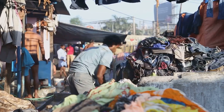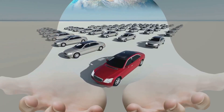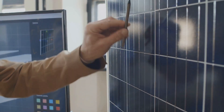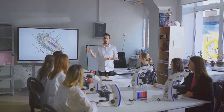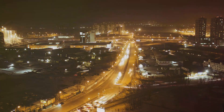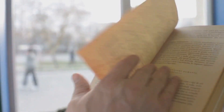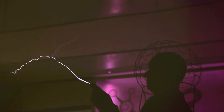And there you have it: 10 examples of physics in daily life. From gravity to momentum, sound waves to energy conversion — next time you experience these phenomena, you'll know the science behind them. Physics is all around us, shaping our world in fascinating ways. So keep your eyes peeled and your mind curious, because physics is always ready to surprise and amaze.